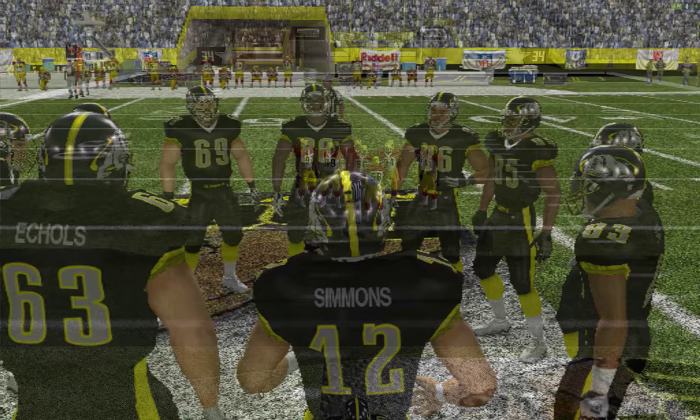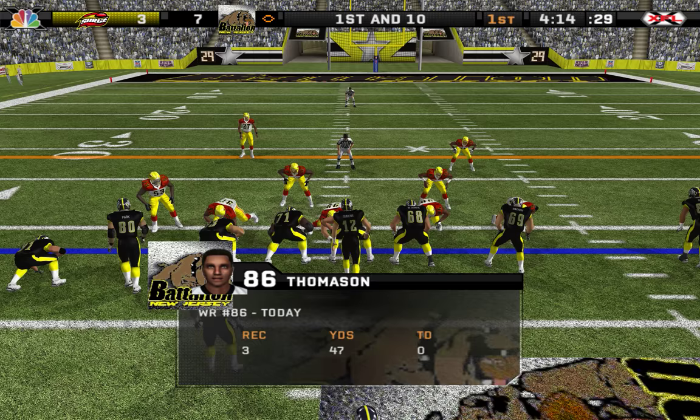That was a great play because he saw him coming, stayed calm, and threw an accurate pass. Ball on the 42-yard line.